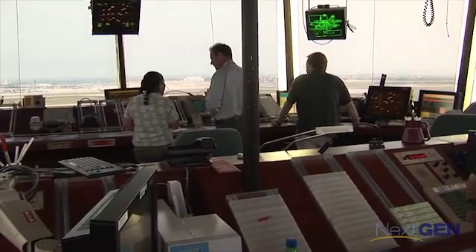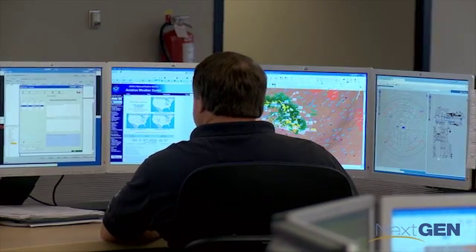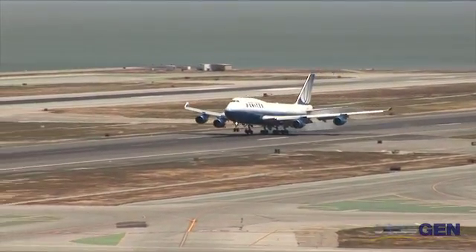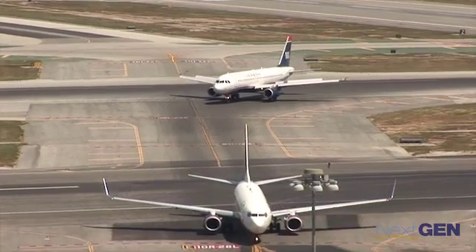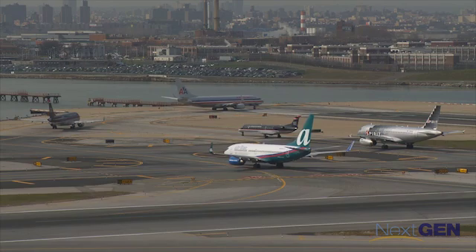A few years down the road, everything's going to be going through Datacom to make it more efficient. Everybody that I talk to says we're going to be able to send revised clearances to the flight decks — they love it, they can't wait to get it. Tests with FedEx in Memphis and United Airlines in Newark show cost benefits and reduced delays. Newark is generally the most delayed airport in the country, and a lot of that has to do with the weather. As I've gone through the project and seen it from the industry and the pilot side, it even exceeded my expectations of the benefits.